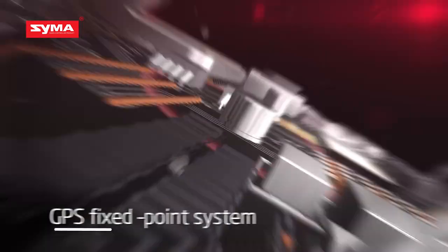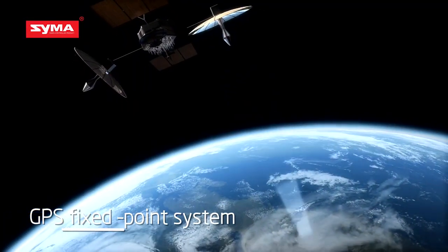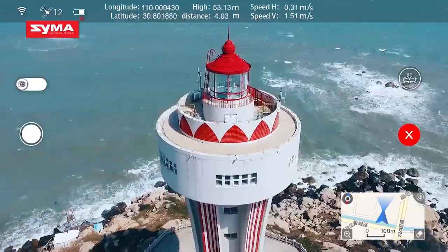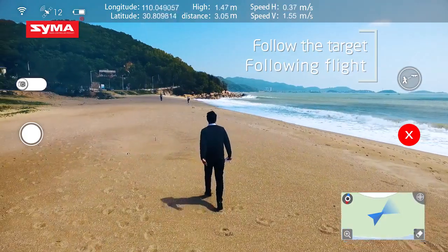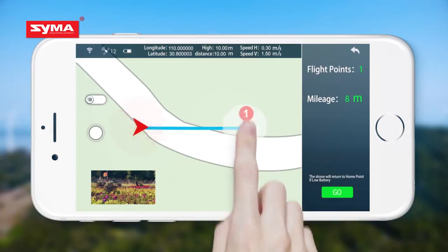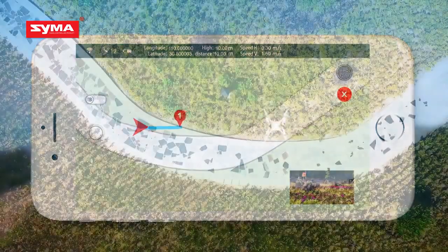Equip the GPS Fixed Point System — it helps you to get a more precise aerial shooting. You can join the screen with simple control. You can receive the flying data of X-25 easily with the direct view operation interface at any time, anywhere.